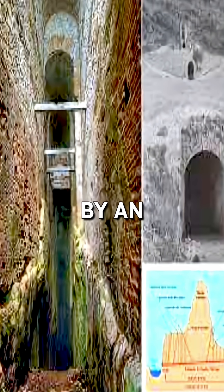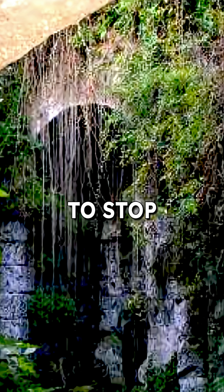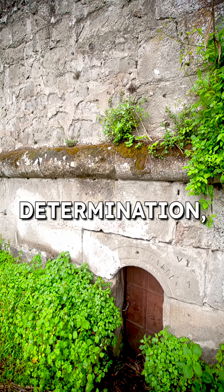Its entrance is marked by an impressive stone gateway, equipped with a double filter system to stop debris from entering the underground channel. Such an elaborate design shows that this was not only a practical solution, but also a monument to human skill and determination.